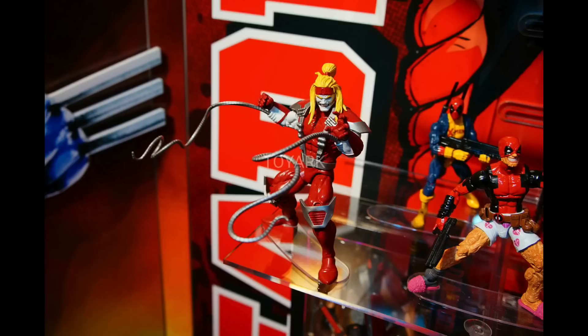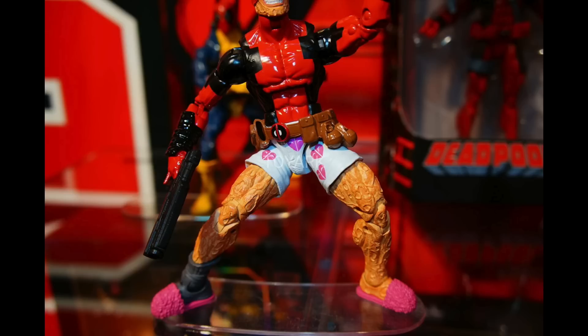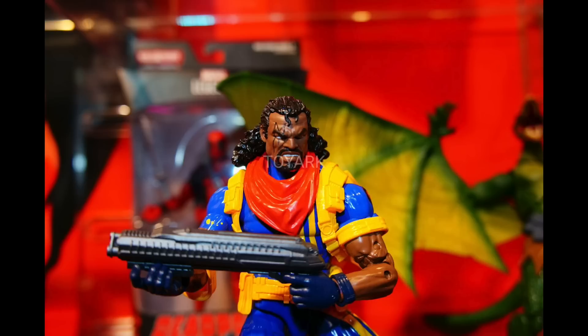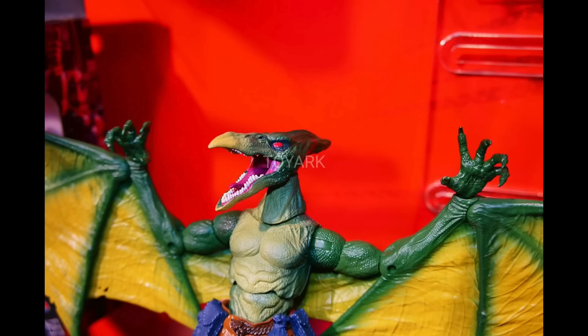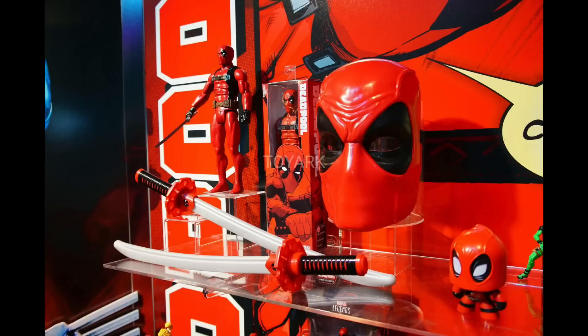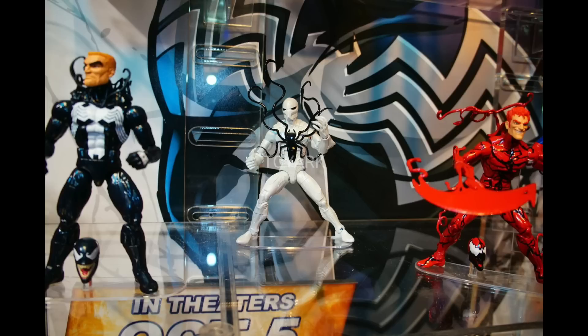Going to the Marvel Legends line, we got Omega Red — this is the Deadpool wave. We got the X-Men Deadpool and another Deadpool variation with some boxers and slippers. We got Bishop, which I'm really excited for — I've been waiting for a Bishop. But the one I've been waiting for for years is Sauron. We're getting a Build-A-Figure Sauron, which is awesome. Give us some more Savage Land characters! We're getting a lot of Deadpool stuff because of, obviously, the movie.